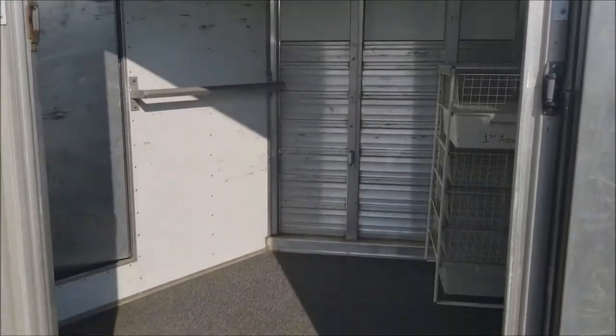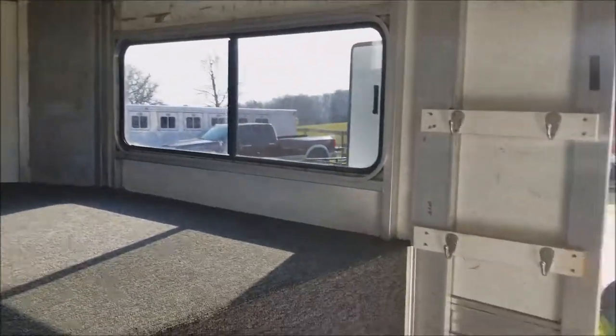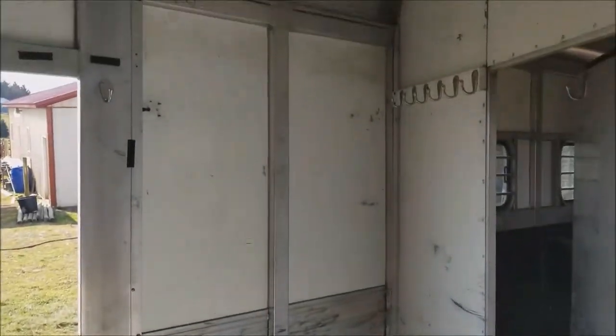The tack room is about four and a half feet on the short side and eight feet on the long side. This is up in the gooseneck — all the way around, this side would be eight feet, and there are hooks and stuff around for all your gear.